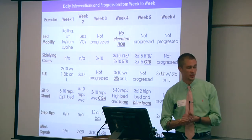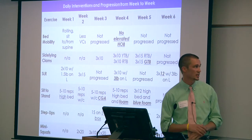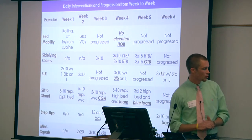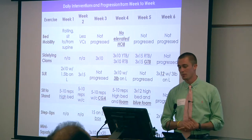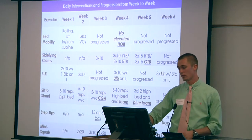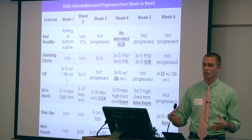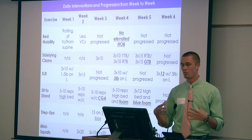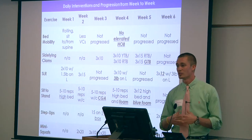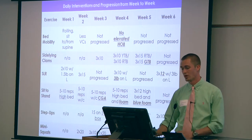This chart shows examples of exercises performed with the patient week to week and the progression he showed. I'd like to point out the bottom three: step-ups, sit-to-stands, and mini squats. In week four, we incorporated a piece of blue foam underneath the patient's feet. By placing the blue foam under his feet, it disturbed his base of support, so he was simultaneously working on balance as well as increasing lower extremity strength through the sit-to-stands and mini squats.